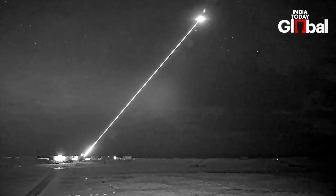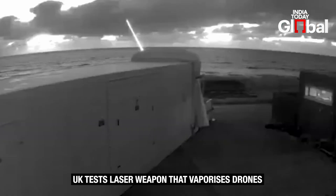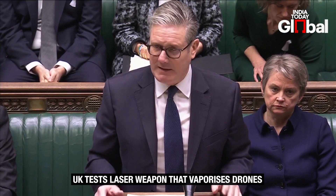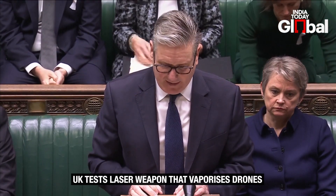It's cheap, fast, and precise — and it marks a major shift in modern warfare. With Dragonfire, Britain is betting big on lasers as the next era of defence technology.